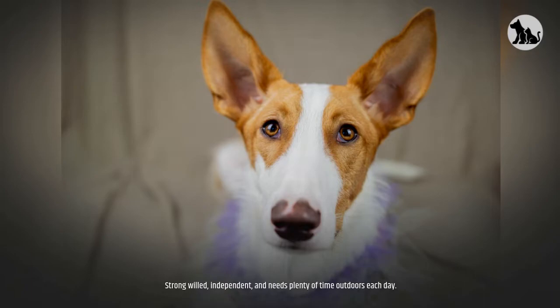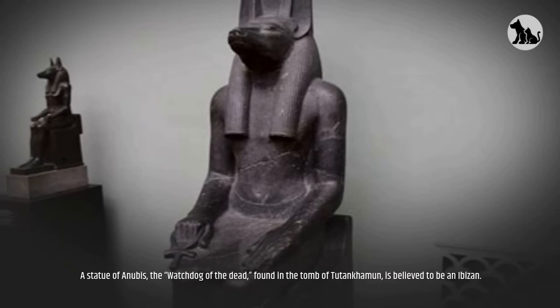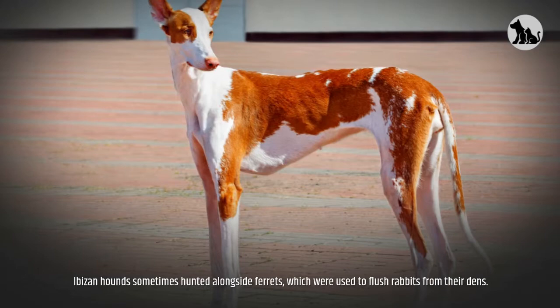Interesting facts. A statue of Anubis, the watchdog of the dead, found in the tomb of Tutankhamun, is believed to be an Ibazan. Ibazan Hounds sometimes hunted alongside ferrets, which were used to flush rabbits from their dens.